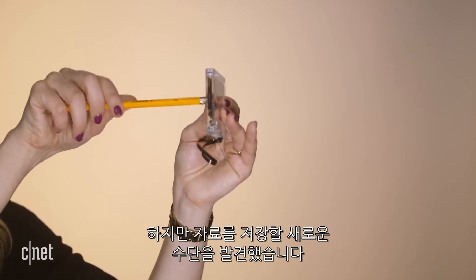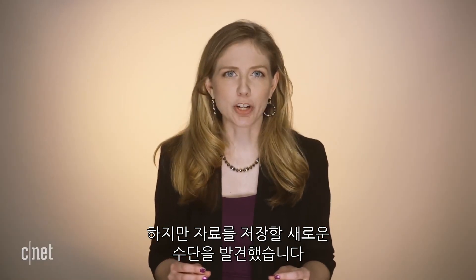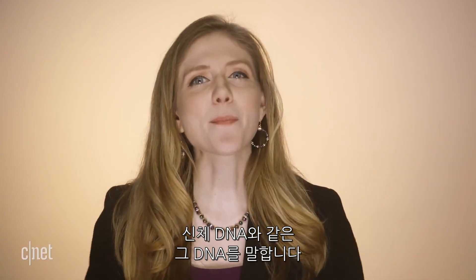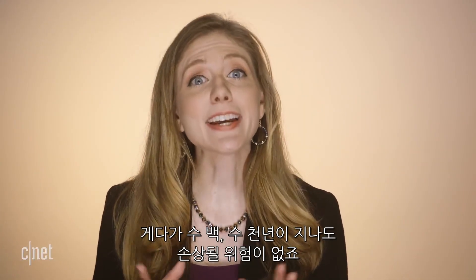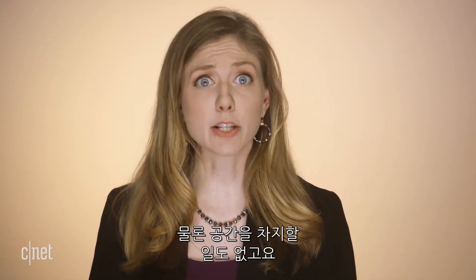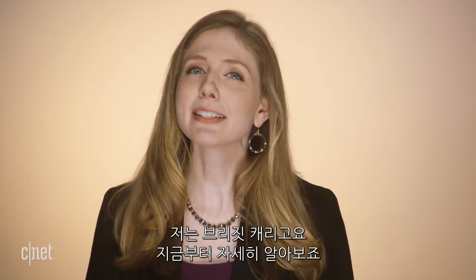But science found a new way to store our information on synthetic, made-in-a-lab DNA — the same DNA that makes up the building blocks of life — and it can last hundreds of thousands of years. Not to mention it takes up a whole lot less space. I'm Bridget Carey. Let's break it down.